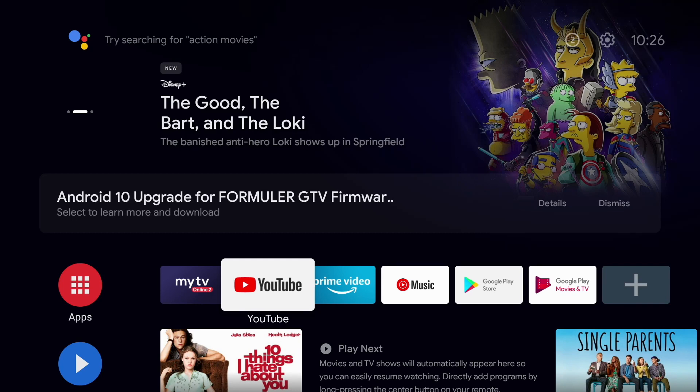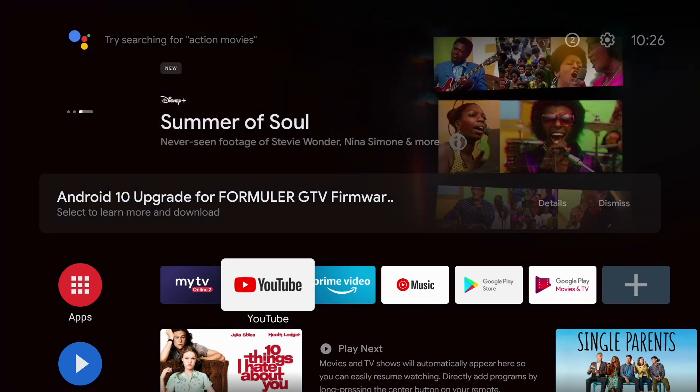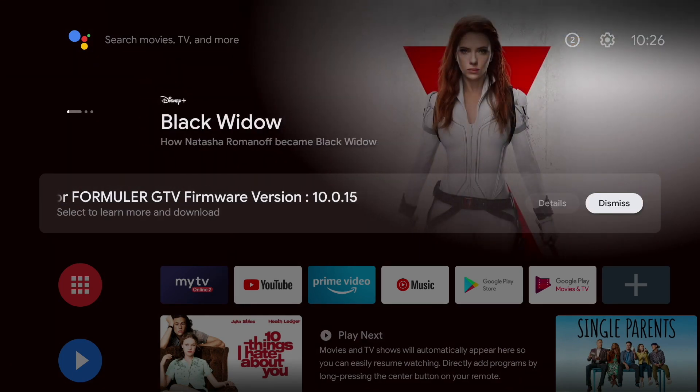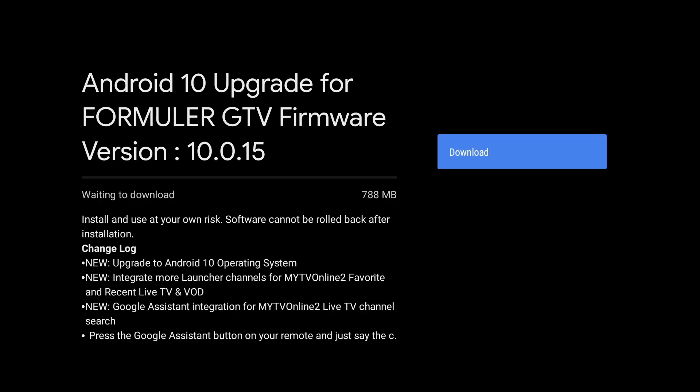If you already own a Formula GTV box, you're going to be met with a message that says Android 10 upgrade for Formula GTV, firmware version 10. You have the option of hitting the Details button, which brings you to the update section where you can check for the update and hit Download. As you can see, it's a pretty large download at 788 megabytes, and it comes with those features I discussed briefly in the intro. I'm going to go ahead and update this box — this is a newer one I've set up just to show you guys what it looks like.